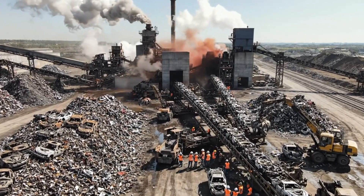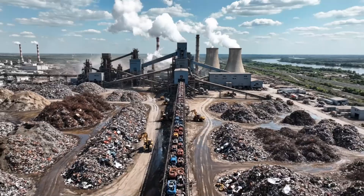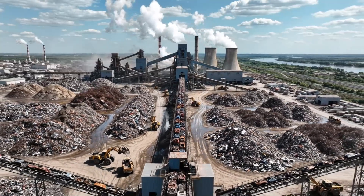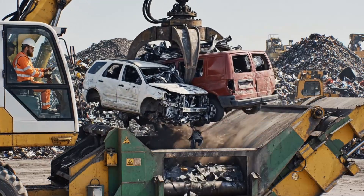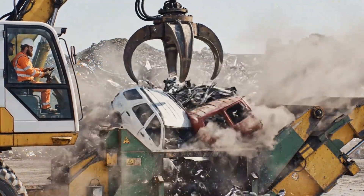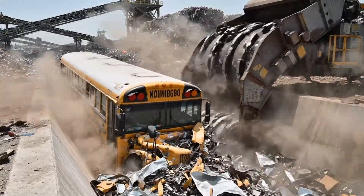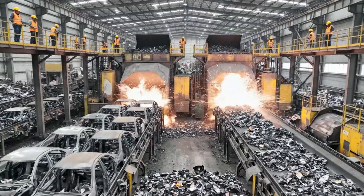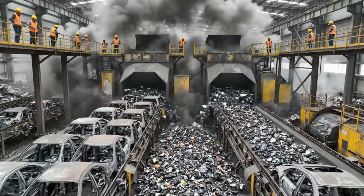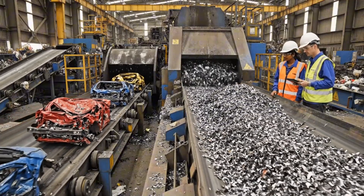Introduced to Mercedes-Benz. The output rate is steady, exceeding projection. Good. The purity levels look consistent as well.